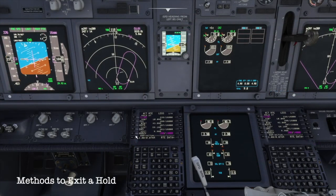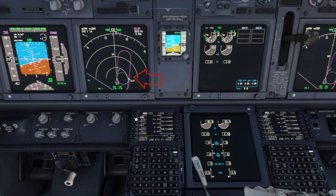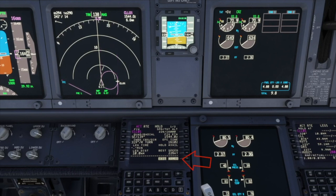There are two main ways to exit a hold. First, an option is to select the point after the holding fix and enter it in L1, replacing the holding fix. Another option is to click R6 beside Exit Hold on the hold page. Notice, 'Exit Armed' appears once the exit hold command is executed.